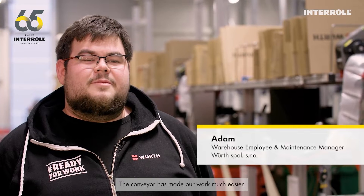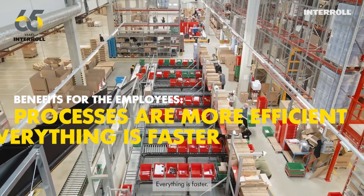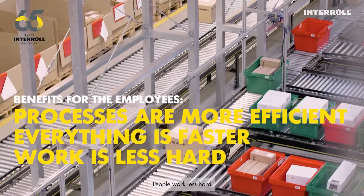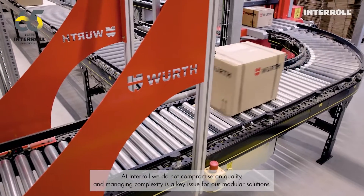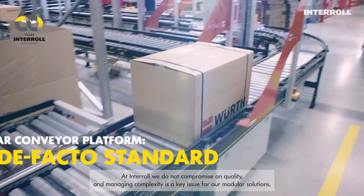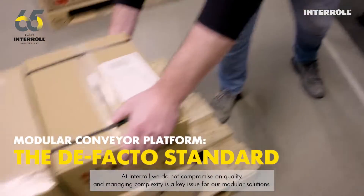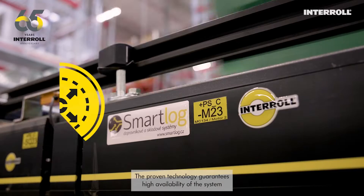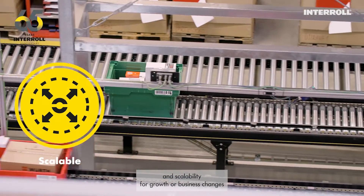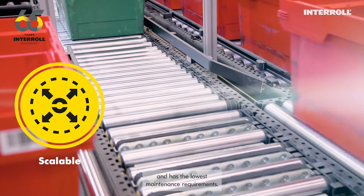The conveyor has made our work much easier. All processes became more efficient, everything is faster, people work less hard. At Interroll we do not compromise on quality, and managing complexity is a key issue for our modular solutions. The proven technology guarantees high availability of the system and scalability for growth or business changes, and has the lowest maintenance requirements.